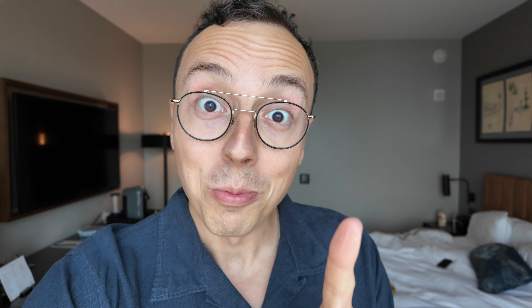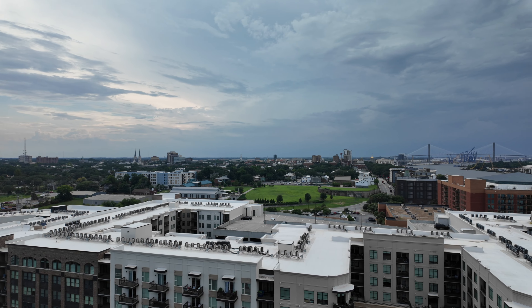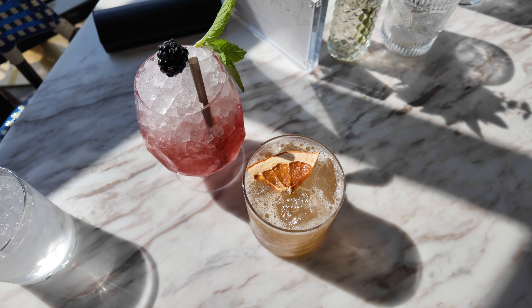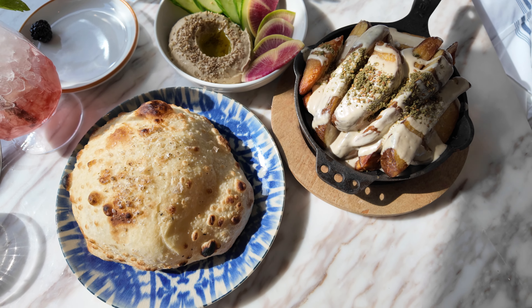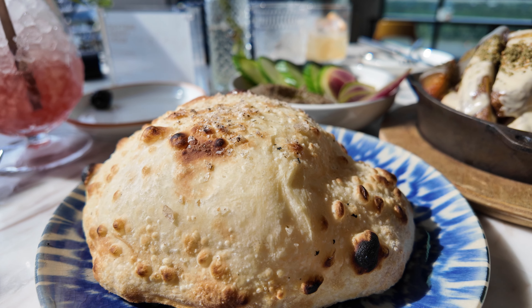We just got freshened up, showered, and changed because we've got two happy hour spots to hit and a really cool dinner spot. We're actually staying at the hotel for the first option — this hotel has the highest rooftop bar in all of Savannah, Georgia, so we're getting some sweeping views of the city. Bar Julian was the perfect spot to start off our evening. After walking all around town, it was cool to see from an aerial view all the places we had just visited. Although we mainly thought of it as a bar, their food was honestly better than their drinks. The drinks were super creative but on the sweeter side. You need to try their fresh pita — it was some of the best I've ever had.